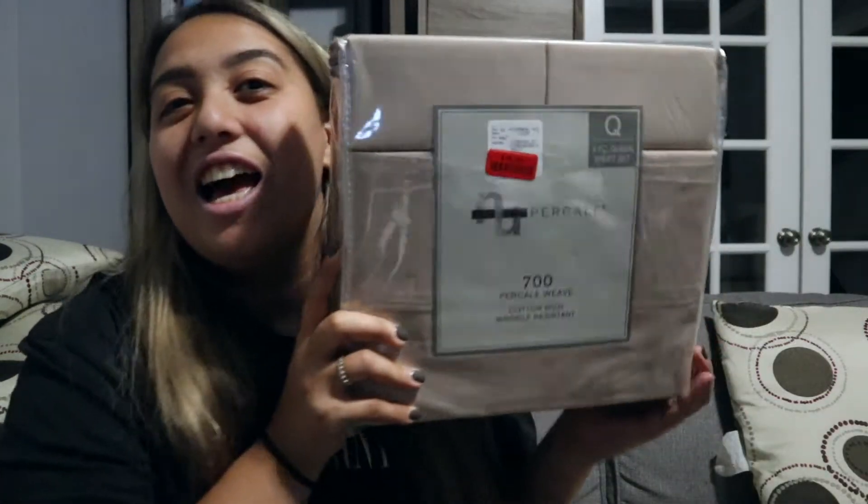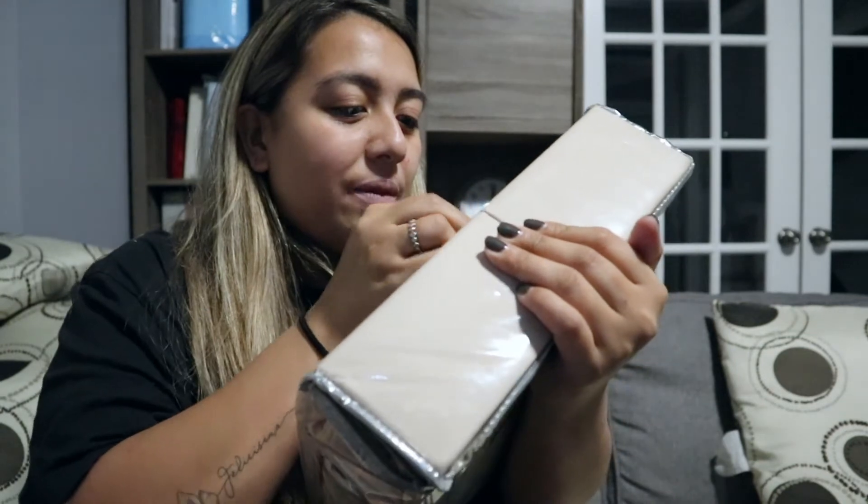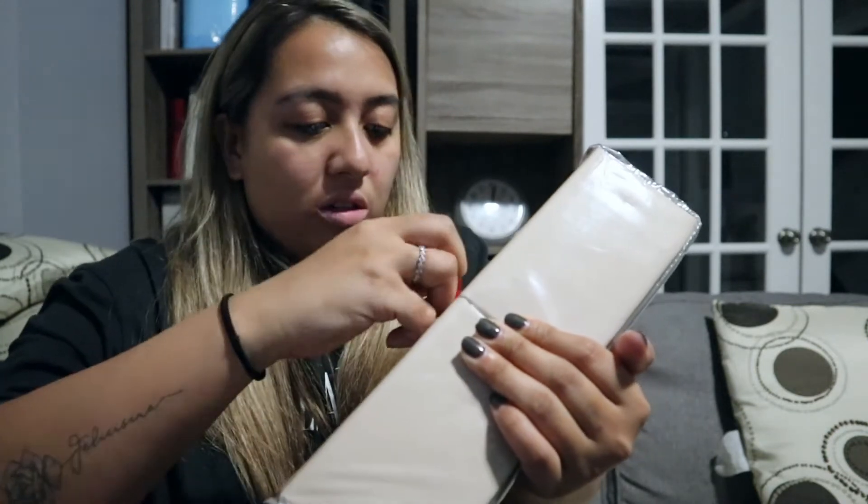First, I got a queen bedding set because I've been looking for one. It was only $16 — can you see that? $16! The regular price is $65, so I saved a lot. Fun fact about me: I don't buy anything at regular price.